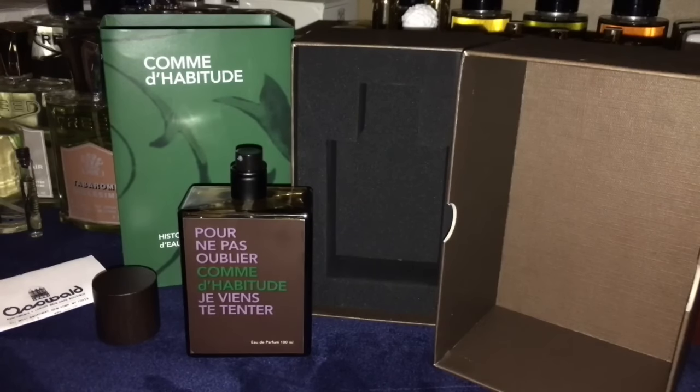This one was brought to us in 2012, the perfumer behind it is Philippe Bocatin. The top notes are bergamot, lemon, and mandarin. The mid notes are cinnamon, cardamom, coriander, and cumin. The base is patchouli, vetiver, incense, and resins.